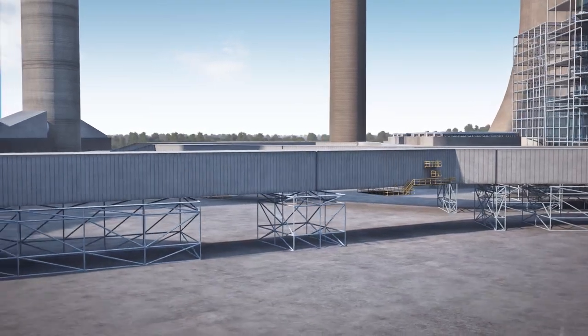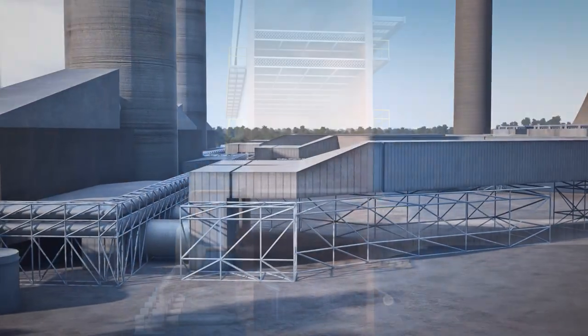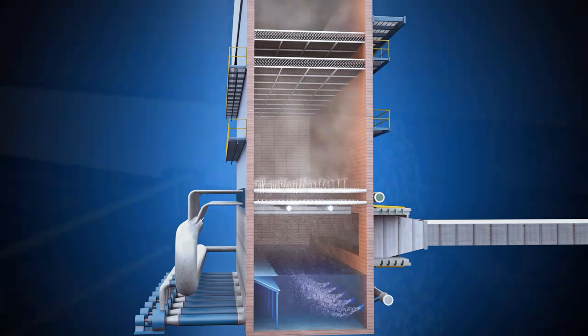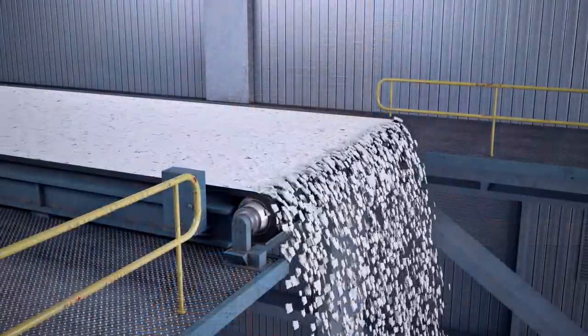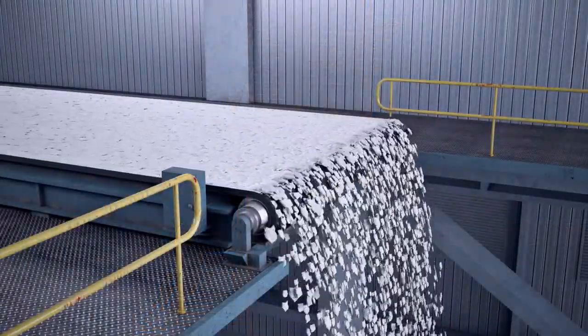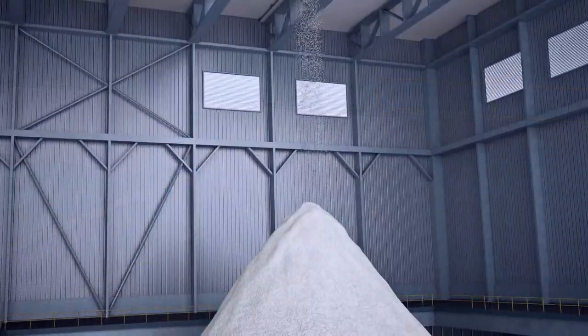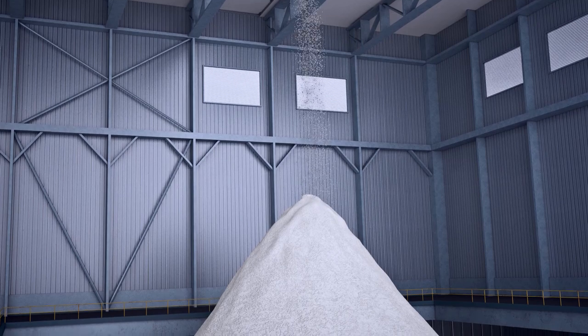The flue gas then passes through the induced draft fans and to the scrubber where booster fans pull the flue gas from the plant and push it through the scrubber absorber. In the absorber, flue gas mixes with water and limestone. The limestone reacts with and removes about 98% of sulfur dioxide, creating the by-product of gypsum. The wet flue gas exits out the top of the absorber through to the wet stack, and a gypsum slurry stream is pulled from the bottom of the absorber and sent through a dewatering facility. Inside the dewatering facility, most of the moisture is removed from the gypsum so it can be sold for use in wallboard.